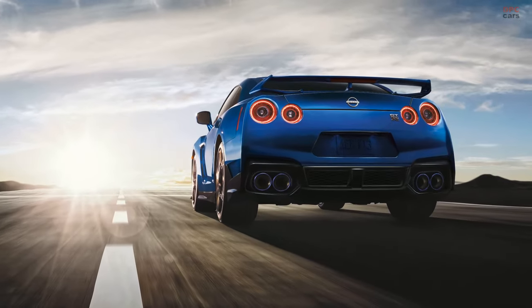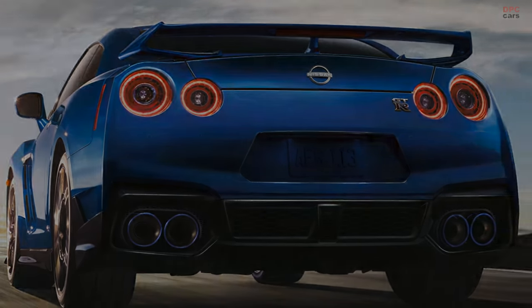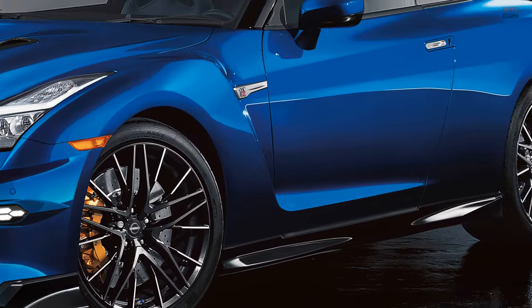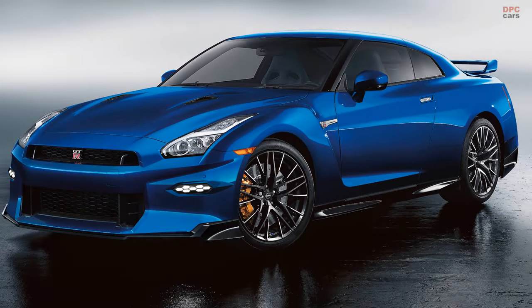The Skyline Edition, on the other hand, introduces a cherished name from the GT-R lineage to the U.S. market, drawing inspiration from Japan's picturesque skylines. It builds upon the GT-R Premium model and features a striking bayside blue exterior.